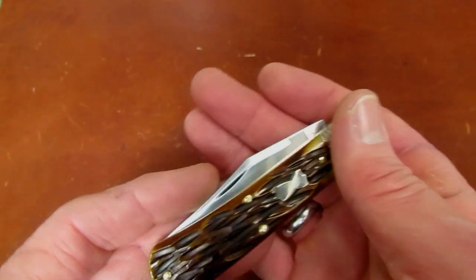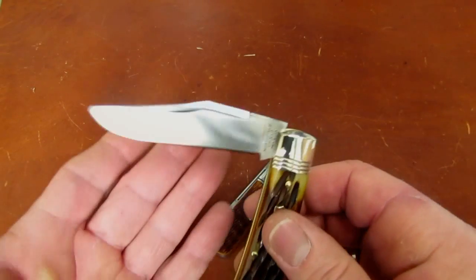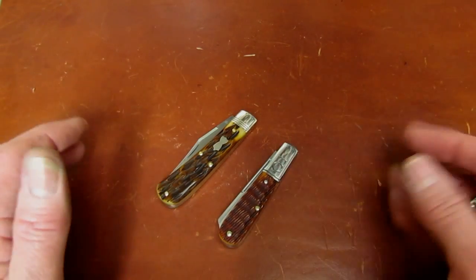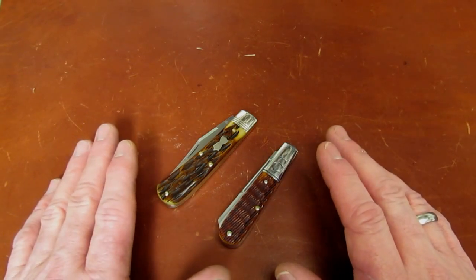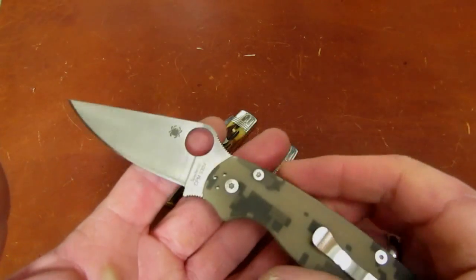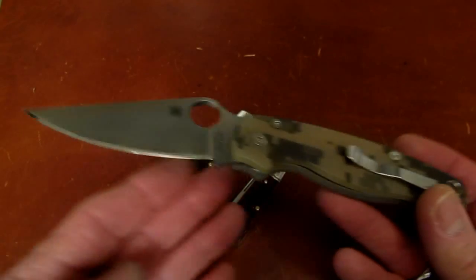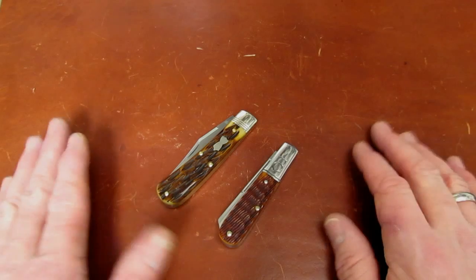This is the autumn gold jigged bone version of my SFO, the 74 Heartland Clip. The jig bone hasn't hit the secondary market yet, but the ebonies are selling between $150 and $200. Don't short yourself on a high-demand, low-supply GEC — or for that matter, a CPM-M4 natural G10 Paramilitary 2 sprint run that sold out in a day. Don't short yourself on that. Do a little research, see what they're selling for, and I will help you.